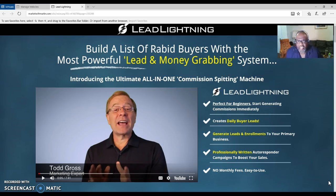It says: build a list of rapid buyers with the most powerful lead and money-grabbing system. Not only will Lead Lightning pay you six dollars every time someone buys into the system, but there is also an upgrade to this marketing system called the Power Lead System.